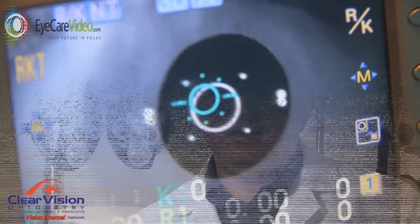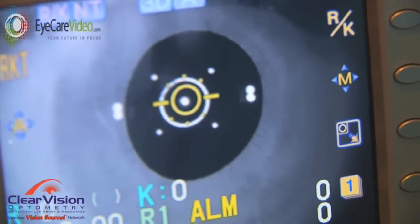We use the latest technology to make sure that we don't miss any kind of eye disease that may go undiagnosed in a simple eye exam.